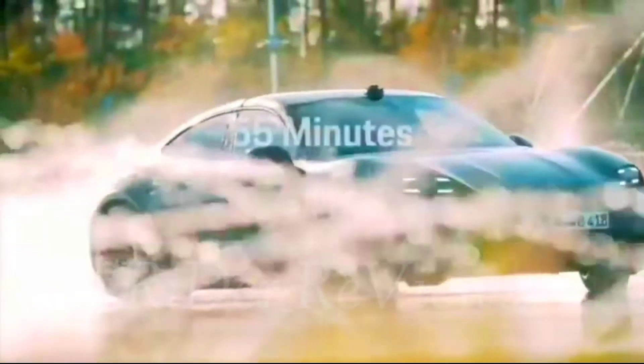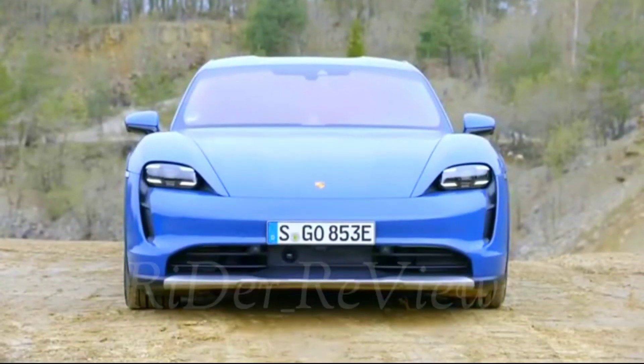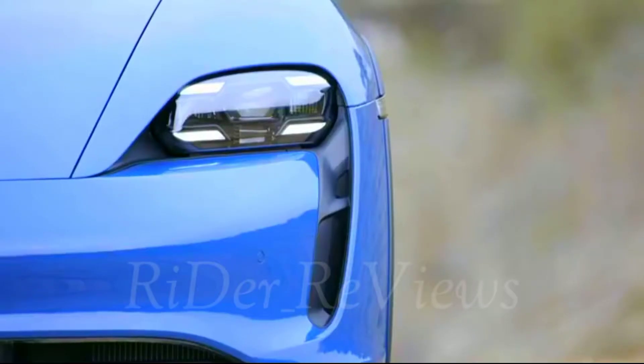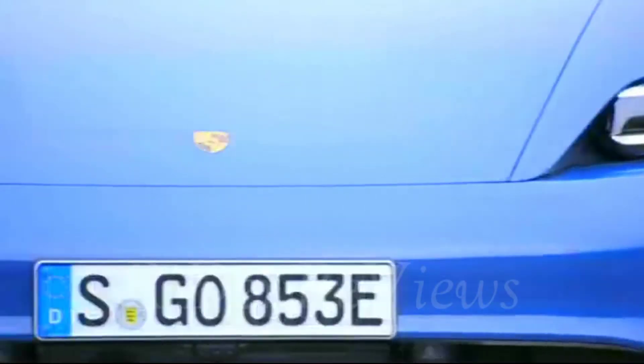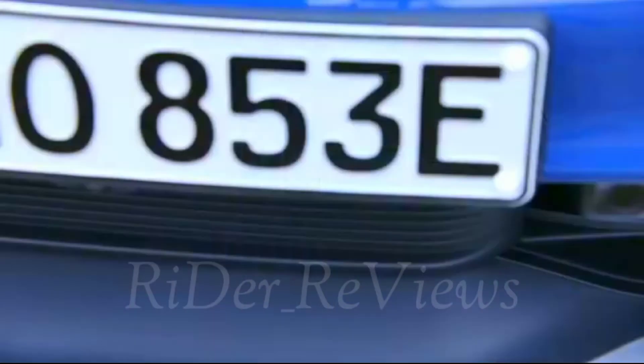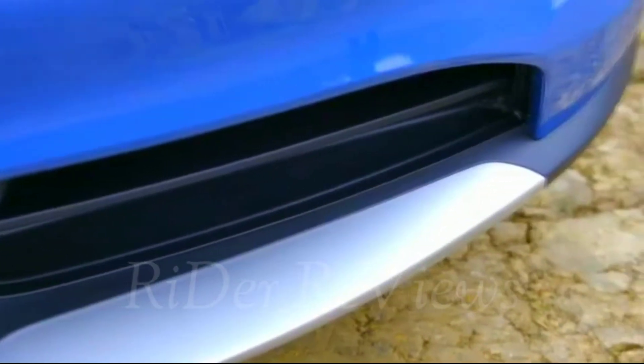Purist Exterior Design with Porsche DNA. The visual appearance of the Taycan Cross Turismo is closely based on the Mission E Cross Turismo concept study presented at the Geneva International Motor Show in 2018. In particular, its silhouette is defined by the sporty roofline sloping towards the rear, called the shooting brake.